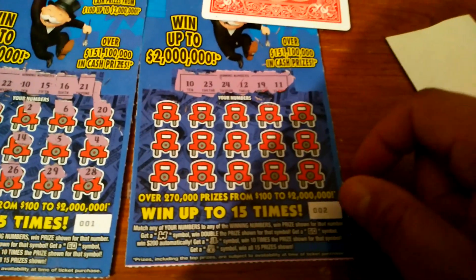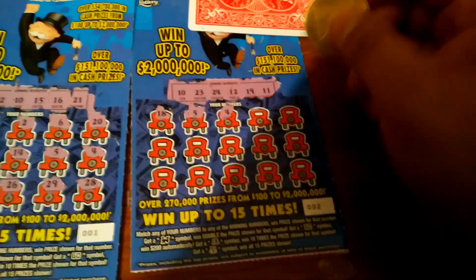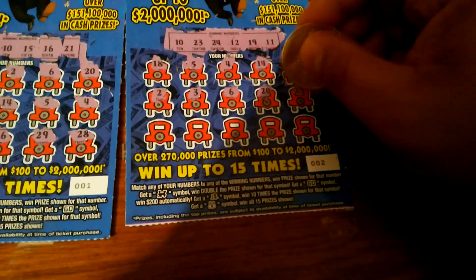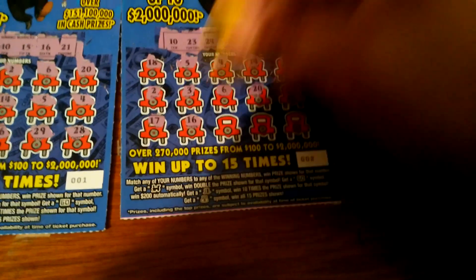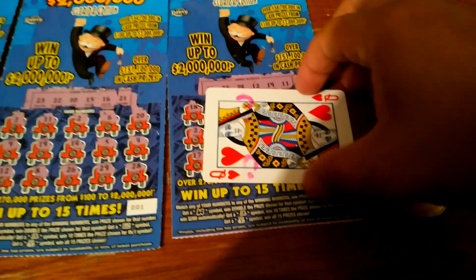Ticket 002 — winning numbers are: 10, 23, 14, 12, 19, and 11 — 18, 5, 4, 14, 15, 2, 3, 6, 20, 29, 17, 16, 13, 25, and 1. That ticket belongs to anonymous — one down, 19 to go, anonymous.